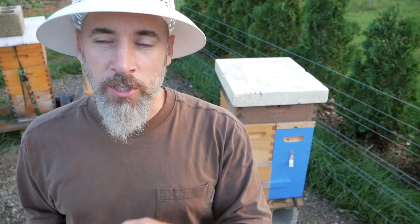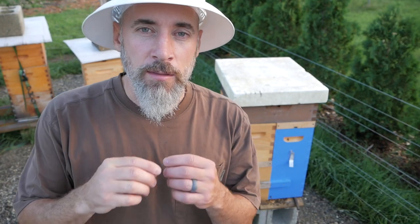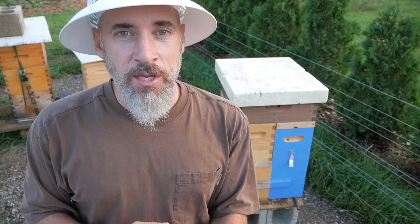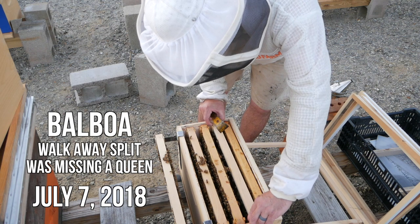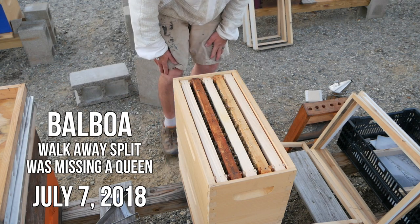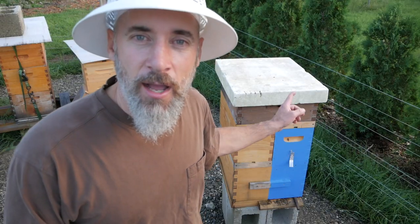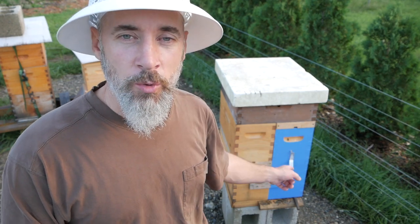However, two days earlier, my little walkaway split from Balboa was missing a queen — it had been a walkaway split. I saw the queen in the Balboa walkaway split hive, and a couple days later she was gone too. So there's no brood in here whatsoever, no eggs. It's been two weeks. They successfully bred a queen, but she didn't make it back. Either she didn't mate or didn't make it back. A couple days later in this box, I noticed an unmarked queen and the Carniolan queen was missing.